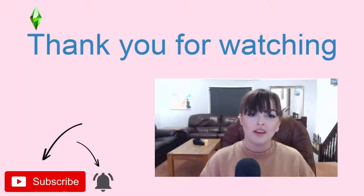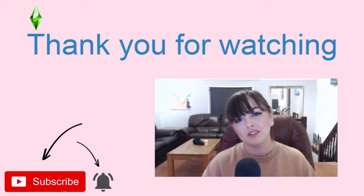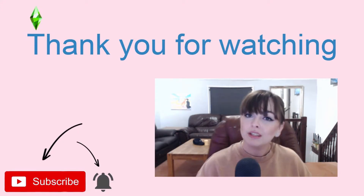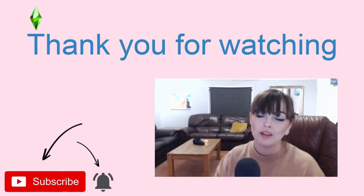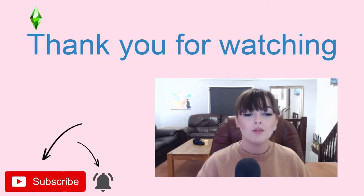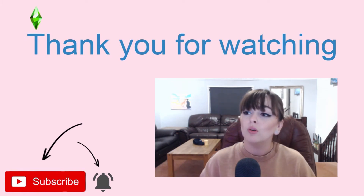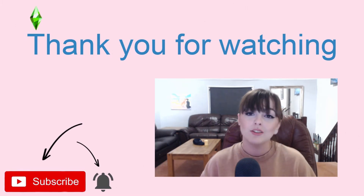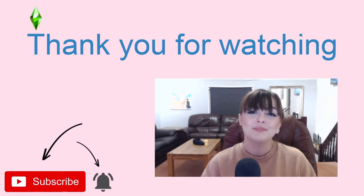Thank you for watching my video. I know it was a super quick one and it wasn't the most intricate build in the world, but it was really really fun to do. I hope you enjoyed it — if you did, please leave a like and you can subscribe if you want to see more. Comment down below any video ideas you might have. I hope you have a great day and I'll see you in the next one, bye!